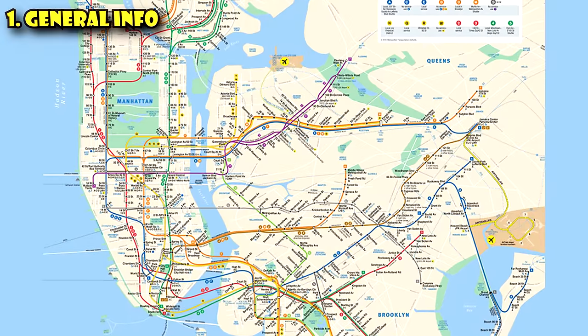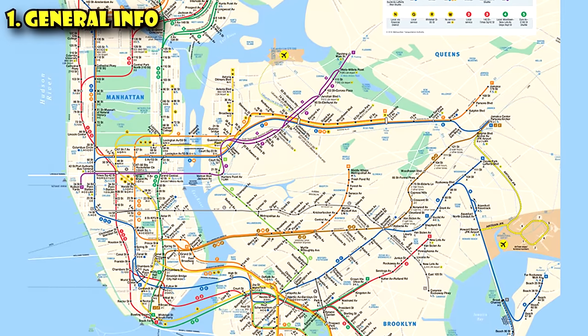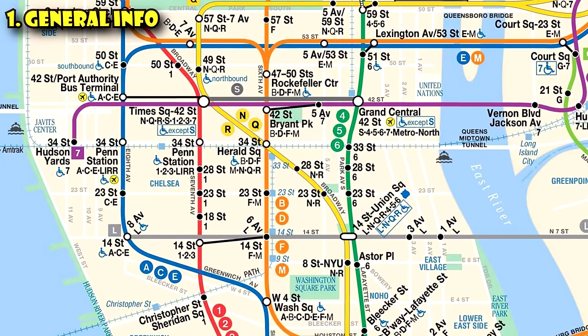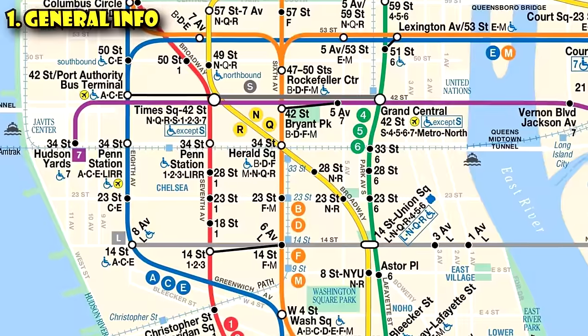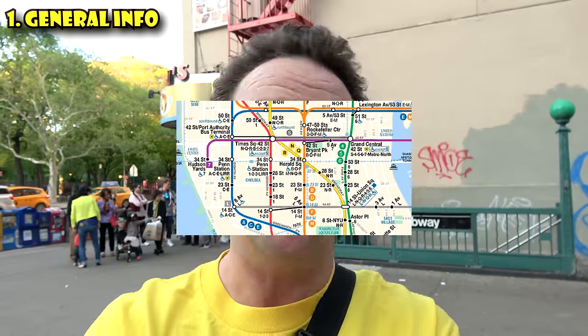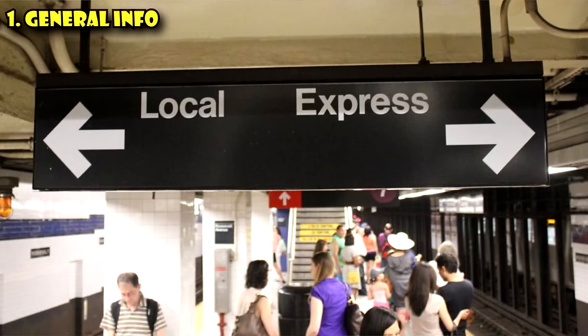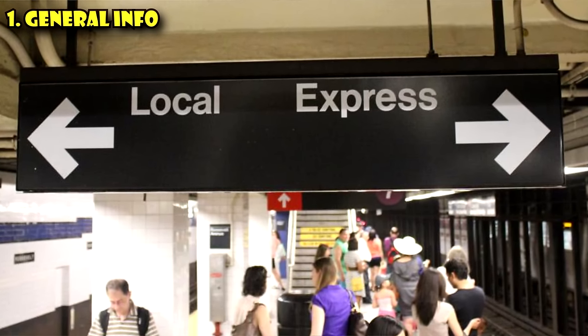Let me first start with some general information about New York City's subway. It is a very big subway system — it has 472 stations serving 27 lines, and it operates 24 hours a day. The routes are typically numbered or lettered, so one, two, three, A, B, C. There are a few different types of trains: express trains and local trains. The local trains stop at every stop; the express trains skip some stops and stop every few stops.